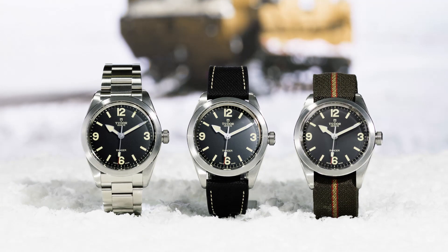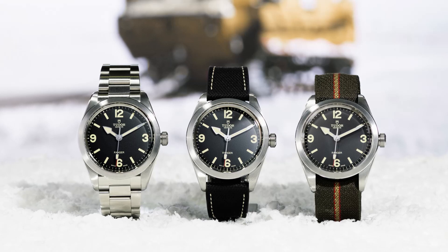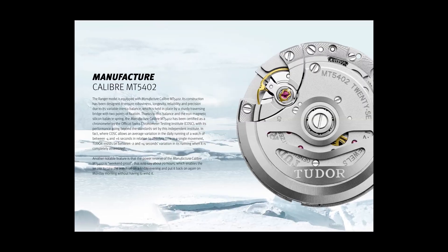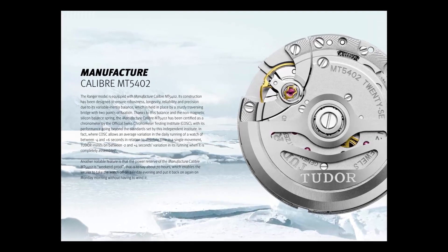It's very clean, it's very simple, but it brings along something just like Hans Wilsdorf wanted — something to the market that is just a little bit better than before. Before, this meant something that actually worked. Nowadays we take things for granted that things will work well, which they don't always do. In the case of this new Tudor Ranger, they have a new manufacture movement, the MT5402. This gives them 70 hours power reserve with a silicon spring and it's COSC certified.